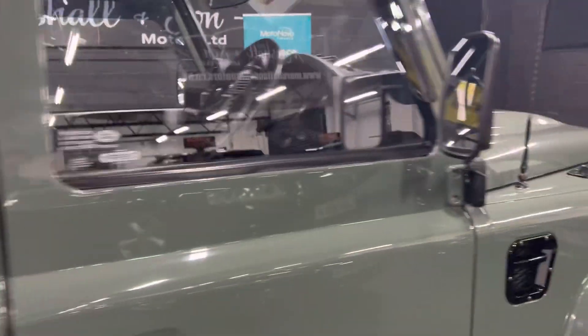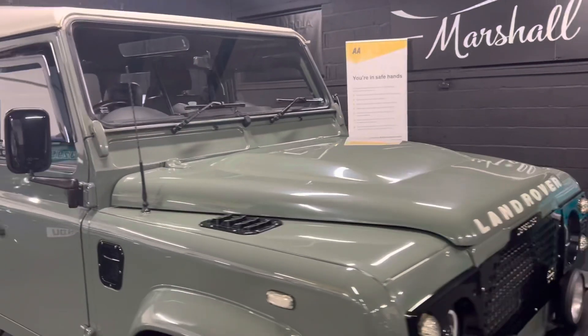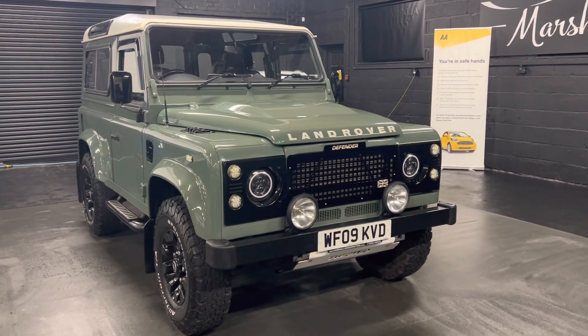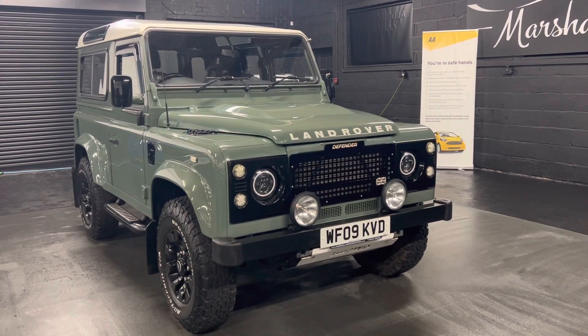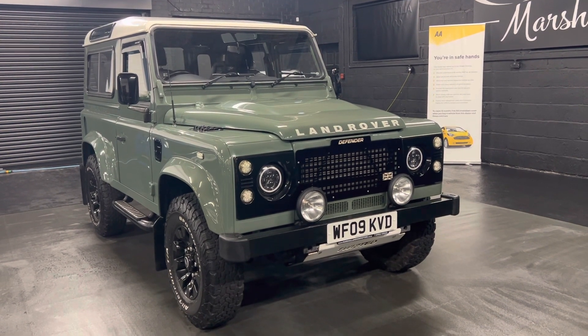We've taken 30-plus pictures, so hopefully those along with this video will give you some insight into just how nice the condition is. If you'd like any further information regarding financing, purchasing, or booking an appointment to come view it, please feel free to call us at the office on 01922 458 222, or drop us an email at sales@marshallandsomotors.co.uk.